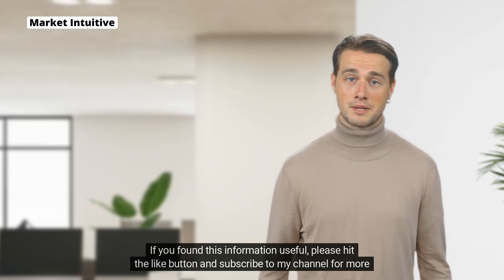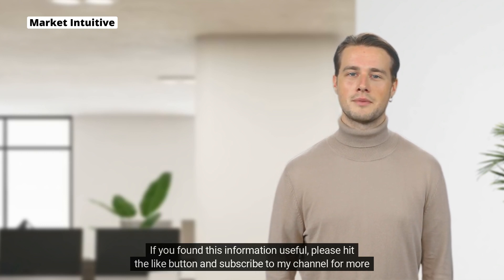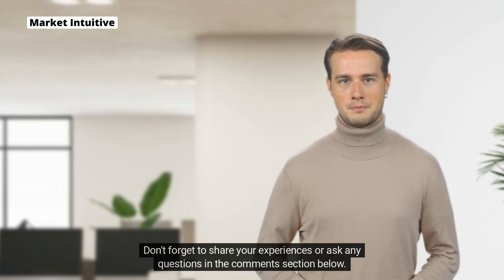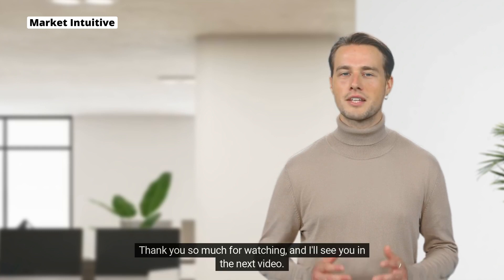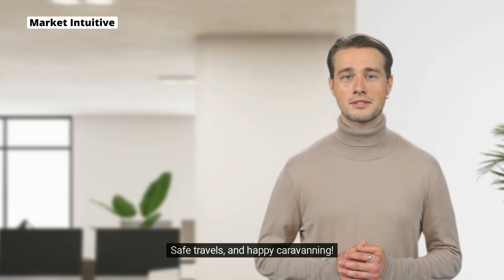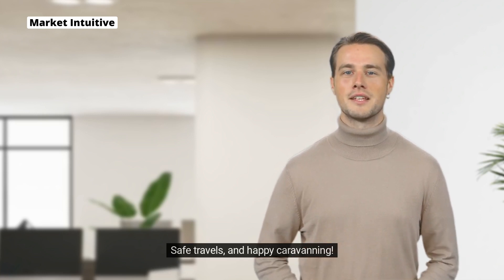please hit the like button and subscribe to my channel for more content like this. Don't forget to share your experiences or ask any questions in the comments section below. Thank you so much for watching and I'll see you in the next video. Safe travels and happy caravanning!